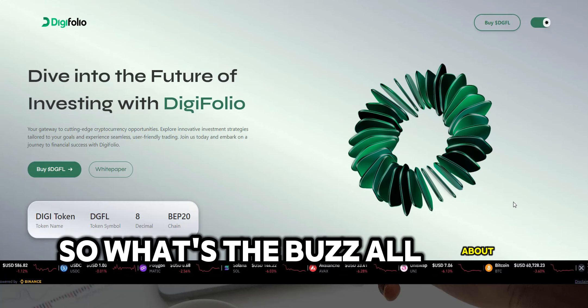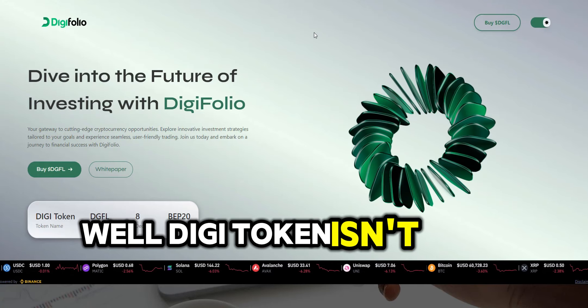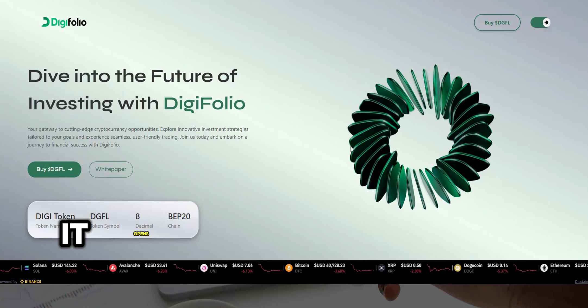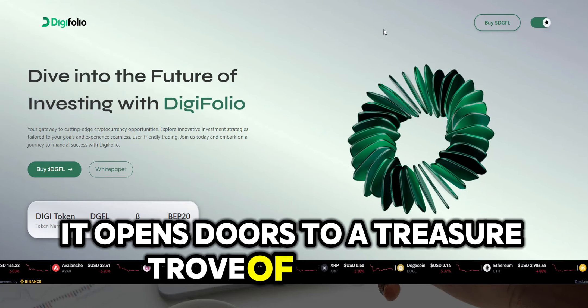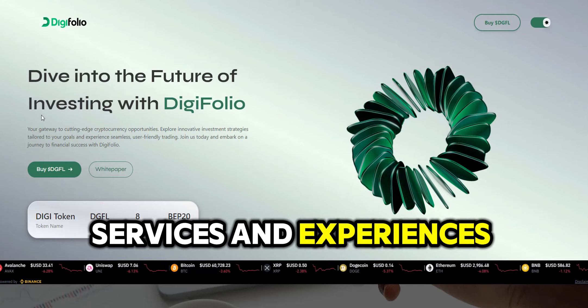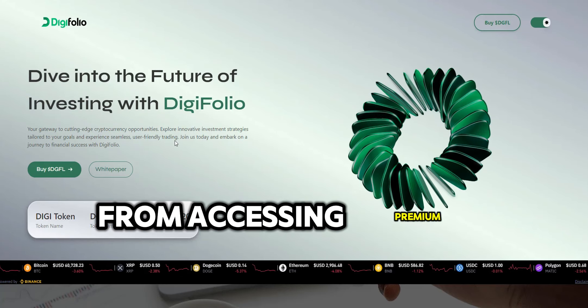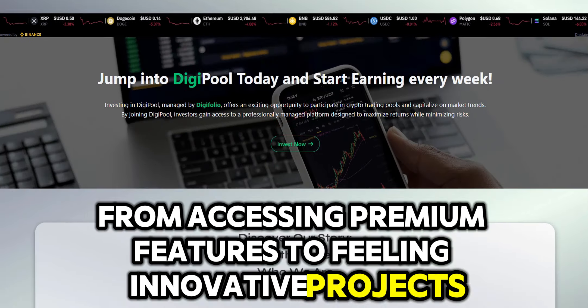So what's the buzz all about? Well, Digitoken isn't your average utility token. It's more like the Swiss army knife of the crypto world. It opens doors to a treasure trove of features, services, and experiences within Digifolio's ecosystem. From accessing premium features to fueling innovative projects, Digitoken does it all.